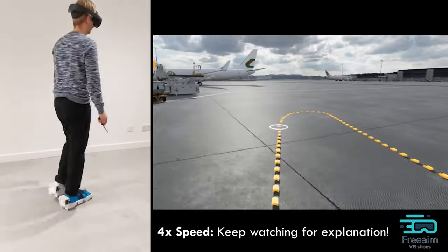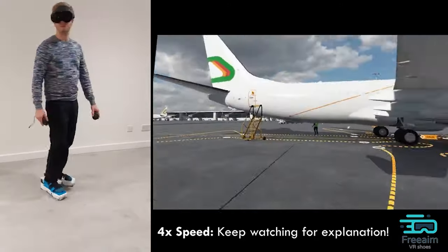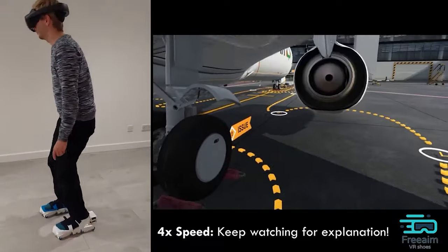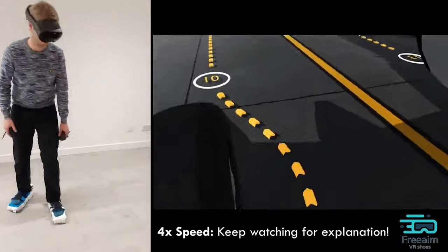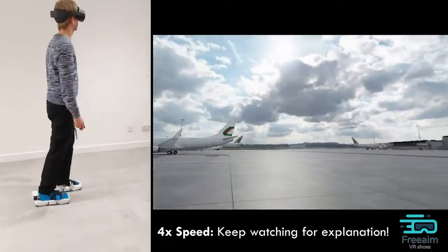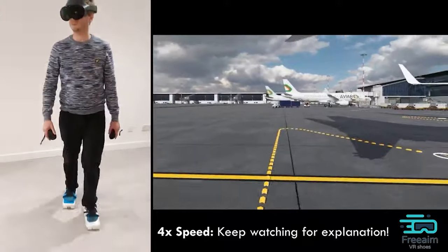This technology will enrich the user's sensory experience and open up many possibilities for VR applications in education, training, and entertainment. As we move forward with these shoes, we step closer to a future where the boundaries between the physical and virtual worlds increasingly disappear.